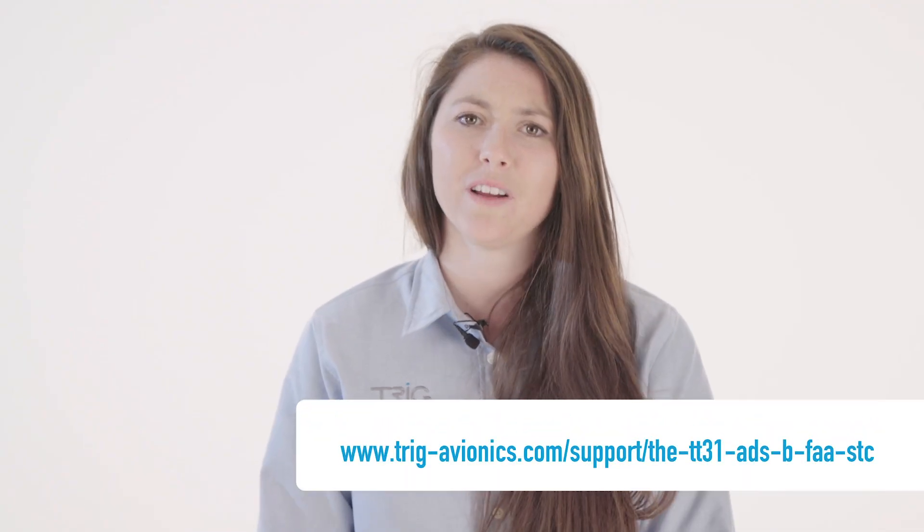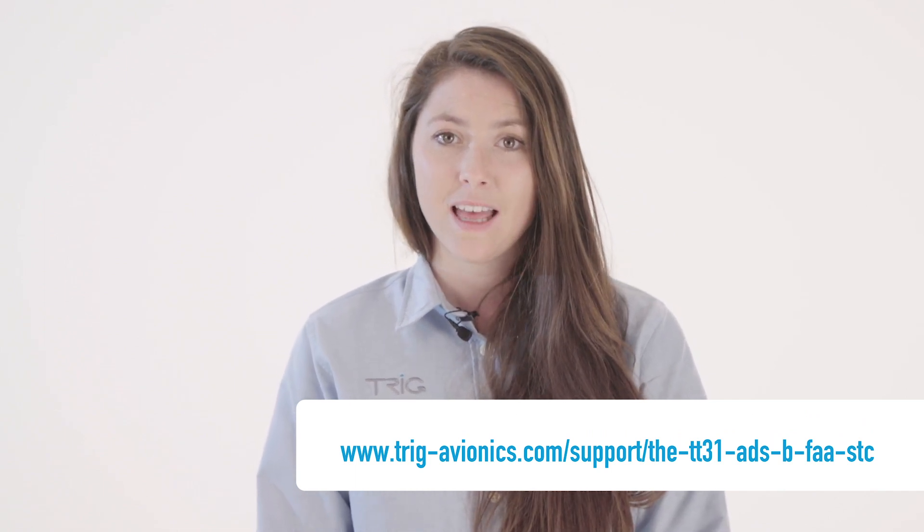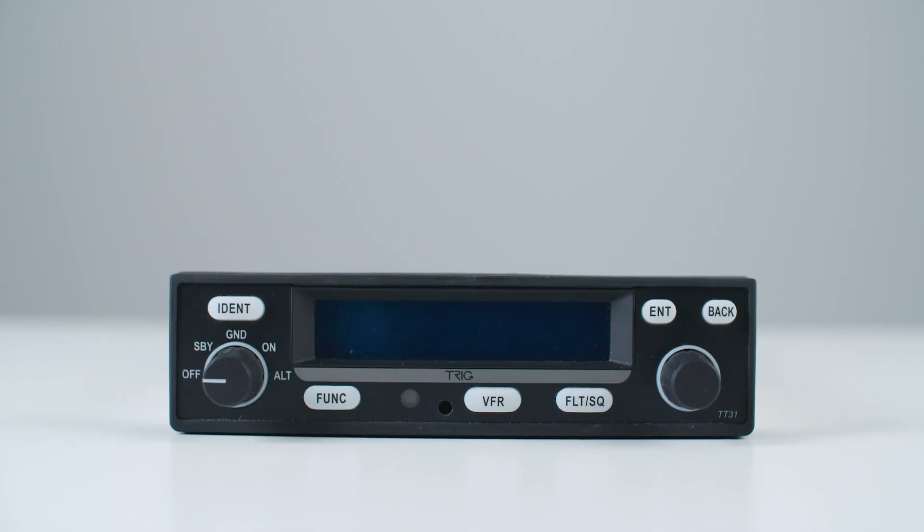Finally, don't forget to benefit from our free ADS-B STC programme. This has an AML list of hundreds of aircraft types. For the best quality, features and value, fit Trig. Contact your approved Trig dealer to find out more.